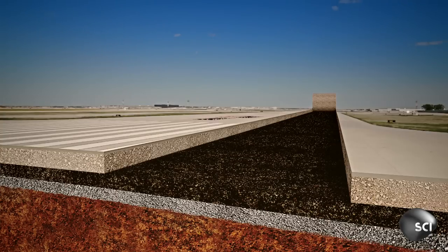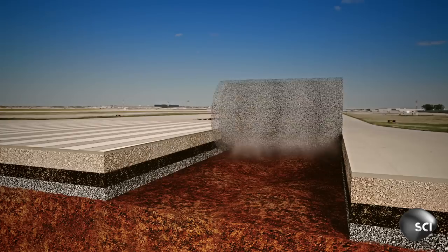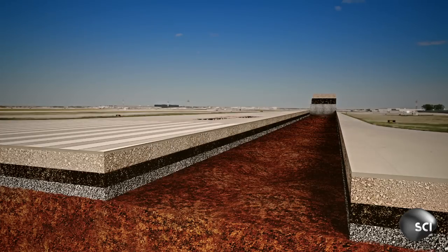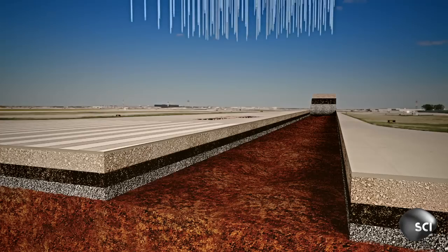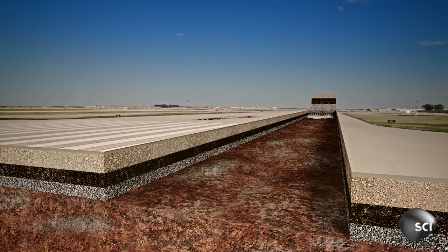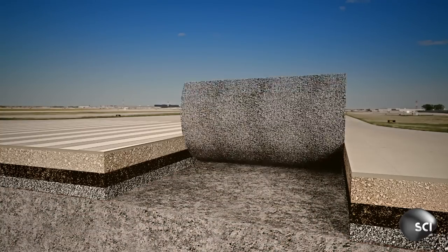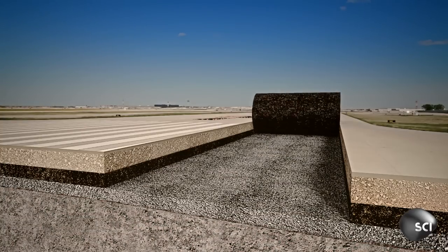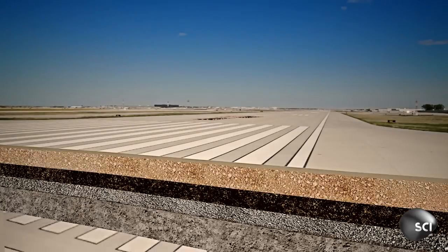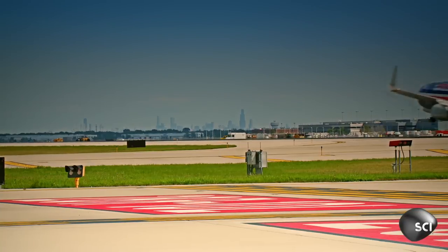Under it, they cast six inches of asphalt. Below this, a porous layer allows excess rainwater to drain away. At the very bottom, a foot-thick layer of soil, injected with lime, keeps the ground from subsiding. Together, these layers make O'Hare's runways some of the toughest in America.